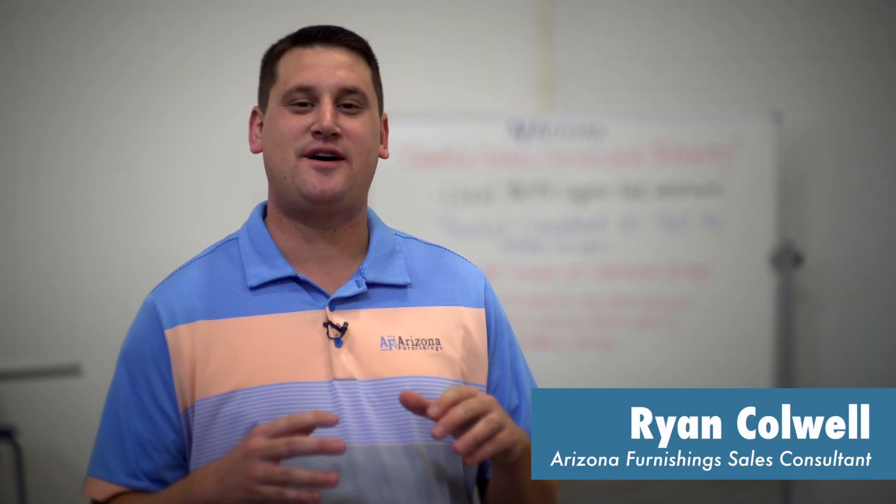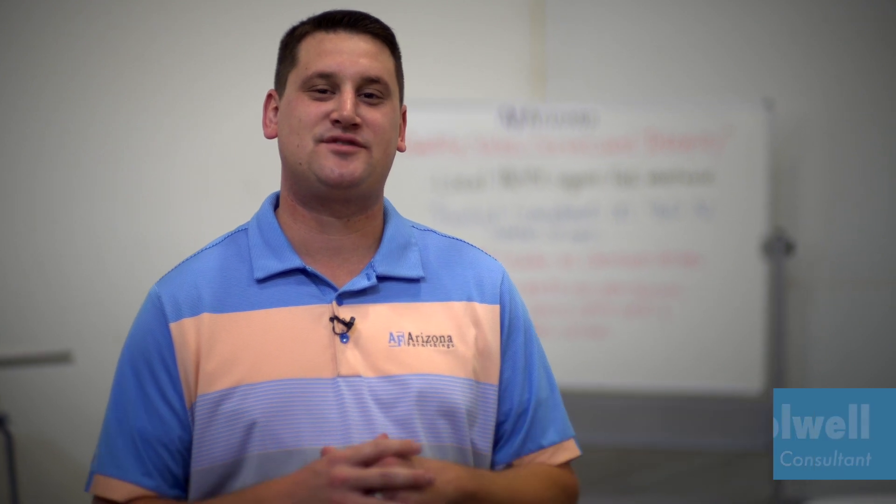Hi, this is Ryan Caldwell, Sales Consultant with Arizona Furnishings, and today we're going to be talking about some of the new exciting classroom furniture in the Campobello School at Paradise Valley School District.